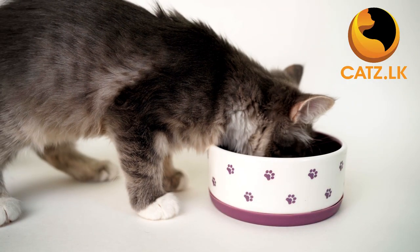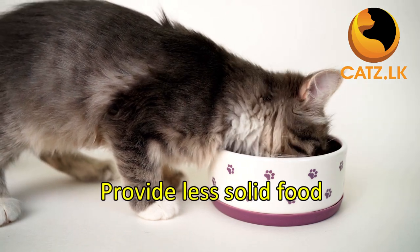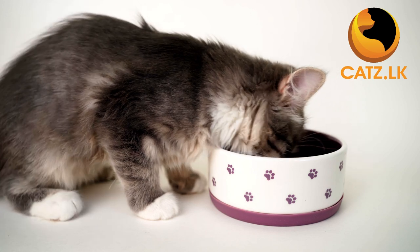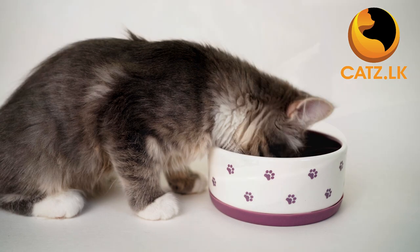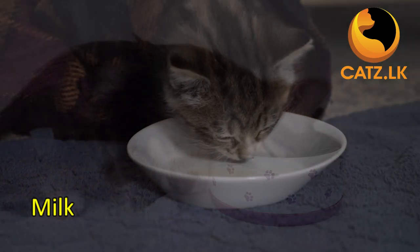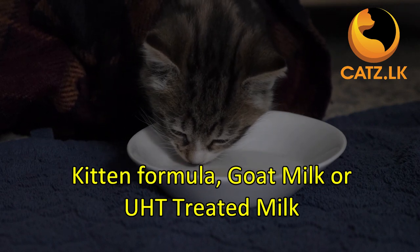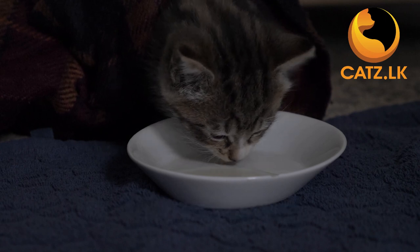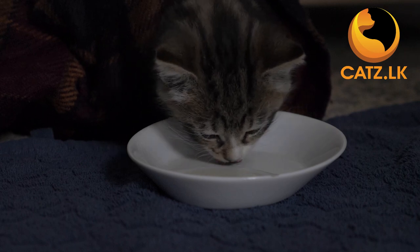During the initial two months, provide your kitten with less solid food to aid digestion. Most feline veterinarians recommend moistening kibbles with milk or warm water before feeding. If you use milk, ensure it's specifically designed for kittens, as regular milk isn't suitable for our feline friends. Goat milk or UHT-treated milk can also be considered.